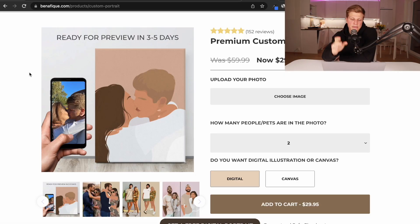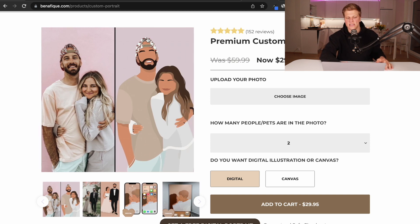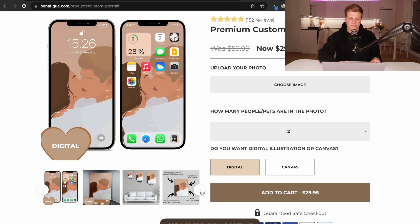First of all, I completely changed the product images. The first image is a hand holding a phone with a photo, and then this is the portrait I showed you at the beginning of the video. It says 'ready for preview in three to five days.' Through my experience, I noticed that the most frequently asked question is how long it takes to get the first preview. So to answer that question right away, this is the first thing people see when they visit the website. Then I have three images showing how this is going to turn out — a photo on the left and an illustration on the right. I also added this phone showing where the digital illustration can be used, like as a home screen or a lock screen.